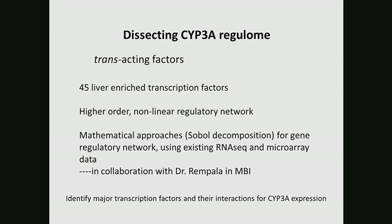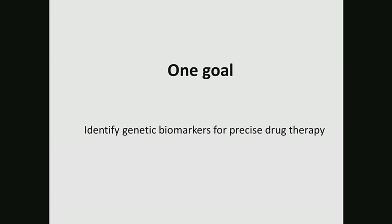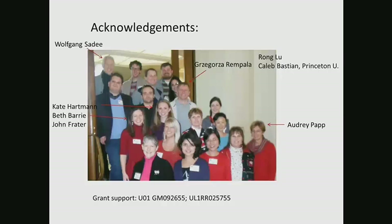We have one goal: to identify genetic biomarkers for precise drug therapy. The acknowledgement goes to our group, and Wolfgang Sadee is acknowledged for his consistent support. Here you see Greg Lapala and his PhD student Ron Lu and his collaborator Caleb at Princeton University, who are running the SOPA decomposition.